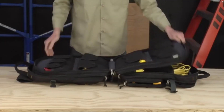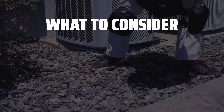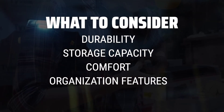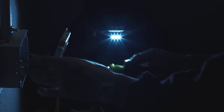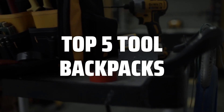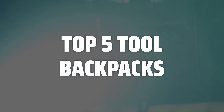The best tool backpacks is probably one of the most essential items for any handyman or DIY enthusiast. When choosing a tool backpack, it's important to consider factors such as durability, storage capacity, comfort, and organization features to ensure you have the best tool backpack for your needs. To help you find the right model, we've listed the top 5 tool backpacks and their key features, plus the things you need to consider to help you choose the best one for you.